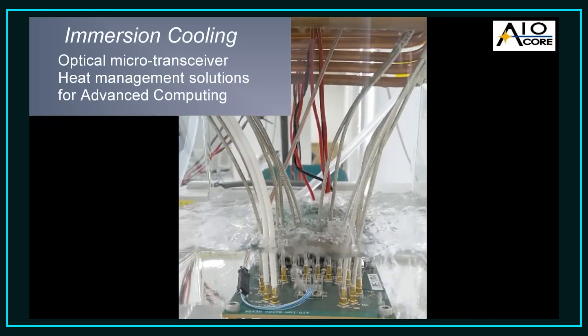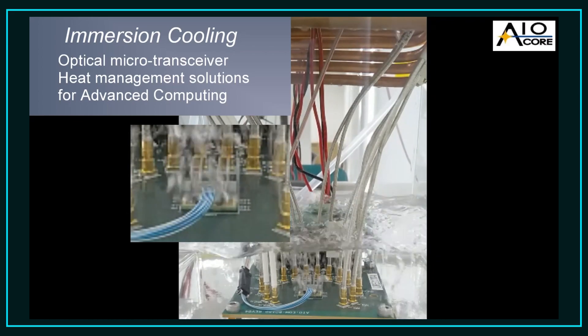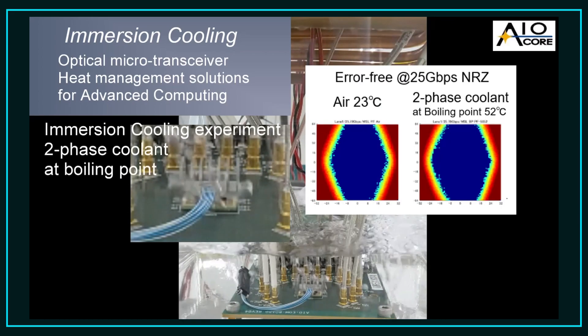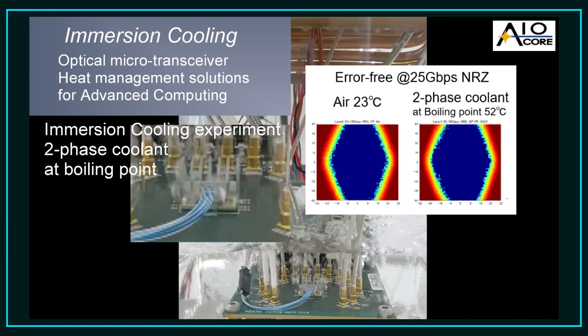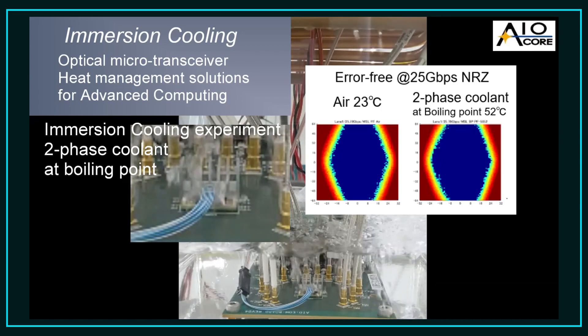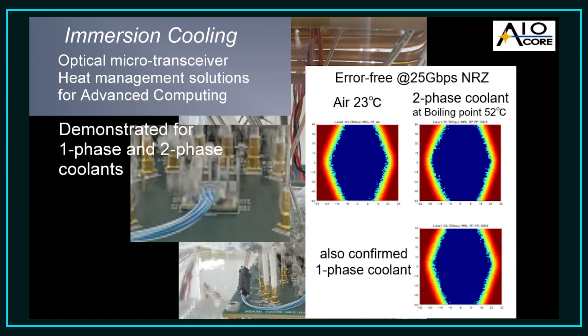Furthermore, we are also looking at how our microtransceiver technology will work with immersion cooling. In this video we are showing our microtransceiver operating error-free at 25 gigabits per second per channel while fully immersed in a dual phase coolant with a boiling point of 52 degrees Celsius. We've demonstrated error-free operation in both single and dual phase immersion coolants.